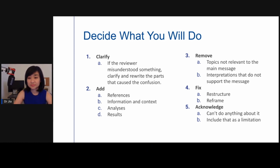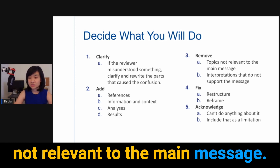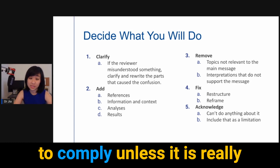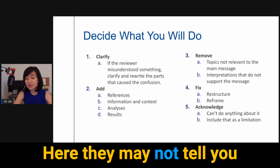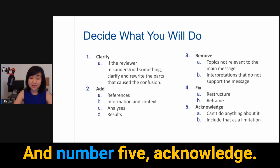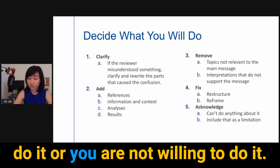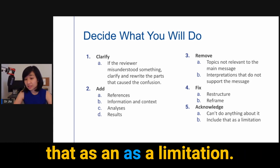Number three, remove — sometimes reviewers will say a topic is not relevant to the main message and ask you to remove it, or ask you to remove interpretations that don't support the message. Generally I tend to comply unless it is really important for the context. Number four, fix — they may not tell you to fix something explicitly, but say a part is unclear; then you want to restructure and reframe it. Number five, acknowledge — if there is something they want you to fix but you can't or are not willing to do it, acknowledge it and include it as a limitation.